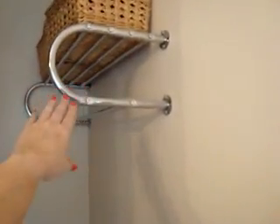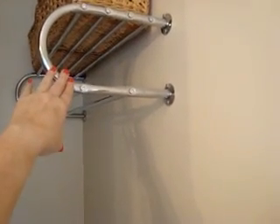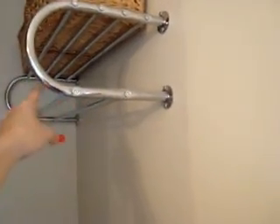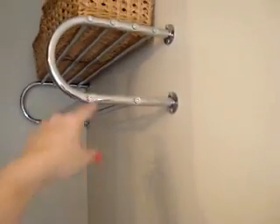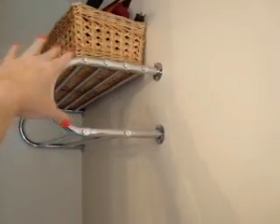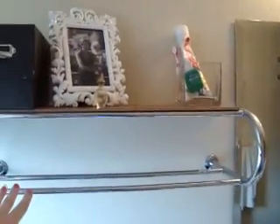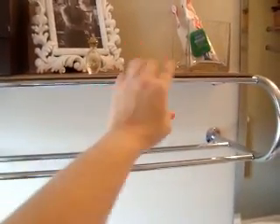I have two luggage racks in here — they're hotel-style luggage racks that we found at Loblaws when they were carrying household items. You can hang towels from them and there's a shelf on top for baskets. On the other one, I took a piece of laminate flooring from the basement and laid it across to make a shelf, so I could store things that weren't big enough to need baskets.